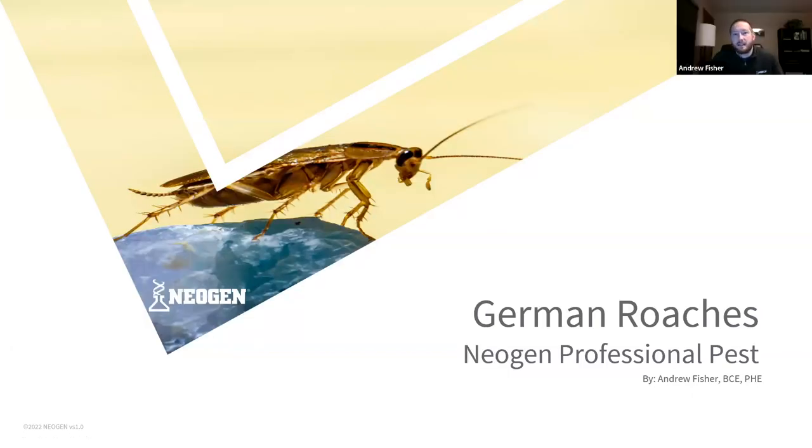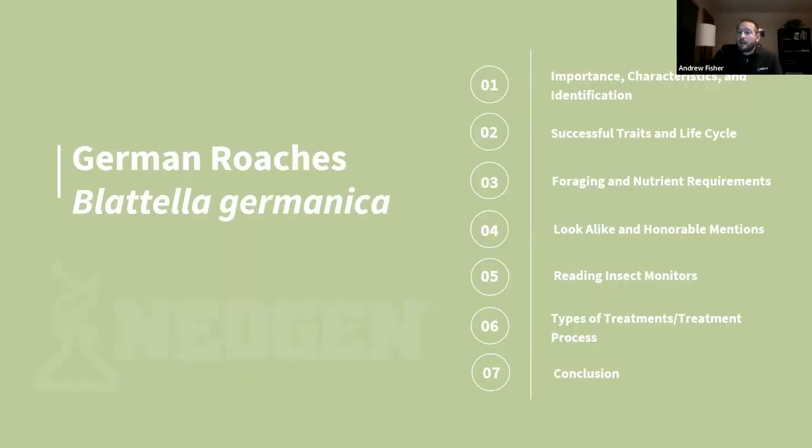What we're going to be talking about today is mainly German roaches, with a couple of other roaches for honorable mentions. We'll go over the importance of German roaches, their characteristics and identification factors, successful traits, their life cycle, foraging and nutrient requirements, lookalikes and honorable mentions, the lost art of reading insect monitors, different types of treatments, and a conclusion.